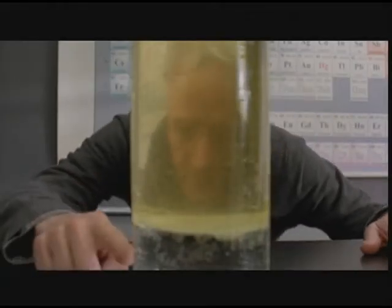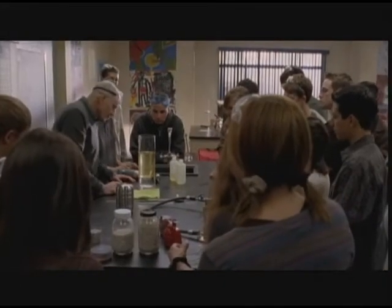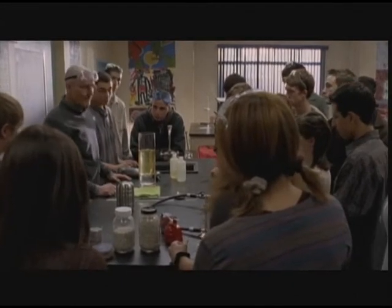All right, on the bottom we have a 5% solution of acetic acid in water, and on top a triglyceride. These two liquids, both polar and nonpolar, are what we call immiscible.